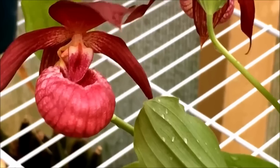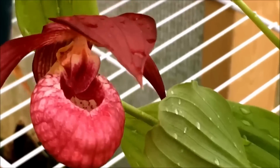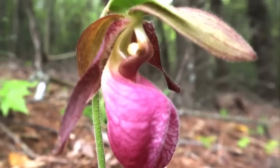The waterwheel plant's trap mechanism is one of the fastest and most complex of all carnivorous plants. When an unsuspecting insect or other small aquatic animal brushes against the tiny hairs on the wheel-like structure, the leaf rapidly closes, trapping the prey inside. The entire process takes less than a second and is one of the fastest movements in the plant kingdom.